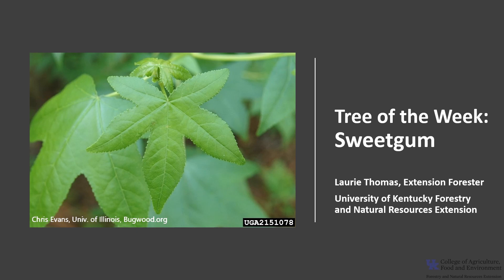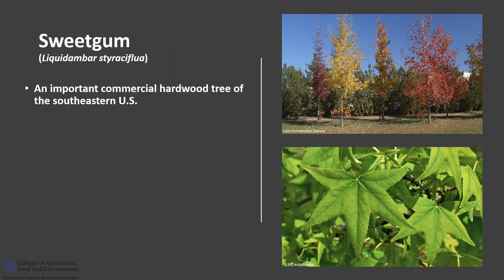I'm Laurie Thomas with the University of Kentucky Forestry and Natural Resource Extension, and I'm here with the tree of the week: the Sweet Gum. Sweet Gum, Liquidambar styraciflua, is an important commercial hardwood tree of the southeastern United States.